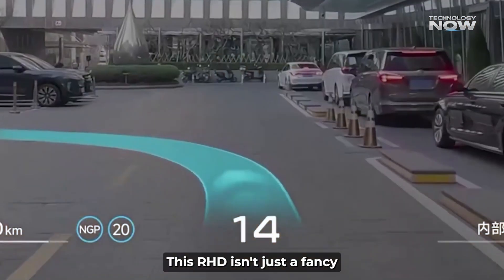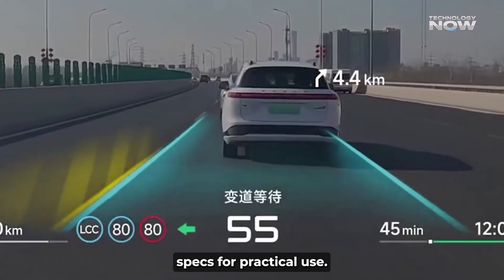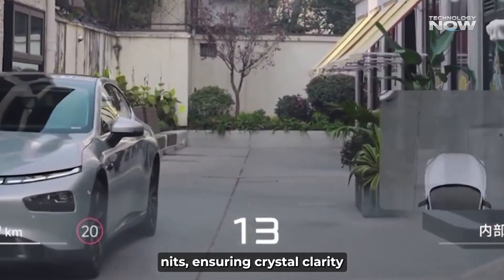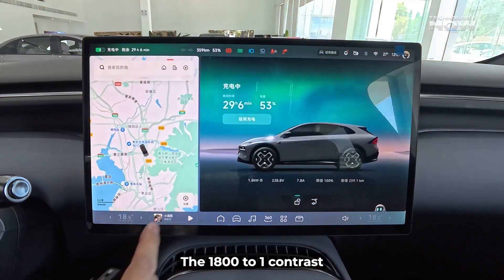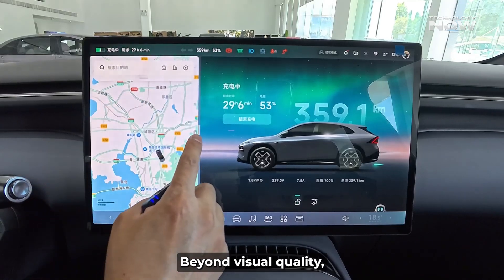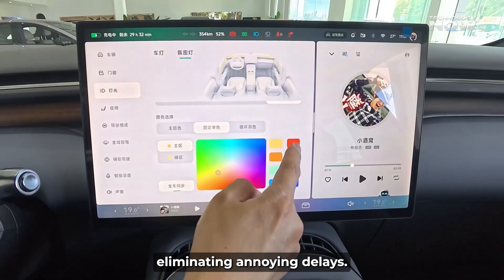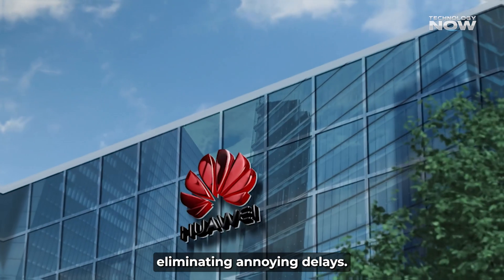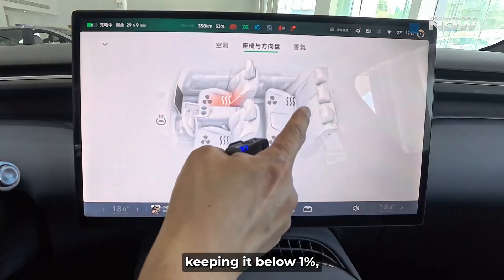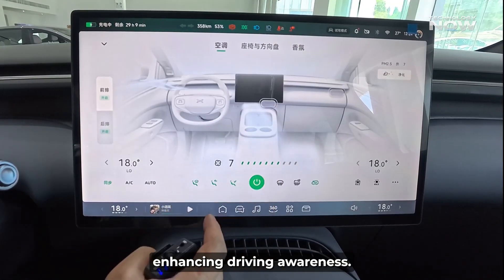This ARHUD isn't just a fancy display — it's built with impressive technical specs for practical use. It boasts an industry-leading brightness of 12,000 nits, ensuring crystal clarity even on sunny days. The 1800-to-1 contrast ratio makes information sharp and vibrant. Beyond visual quality, it's incredibly fast with ultra-low latency of just 100 milliseconds, eliminating annoying delays. Xpeng and Huawei virtually eliminated display distortion, keeping it below 1%, meaning what you see on your windshield is perfectly aligned with the real world, enhancing driving awareness.